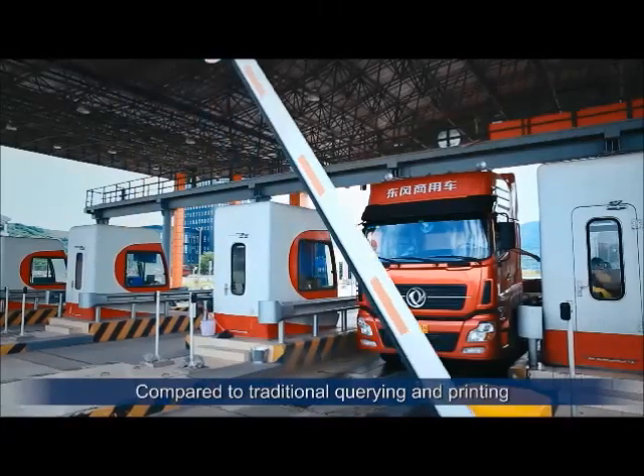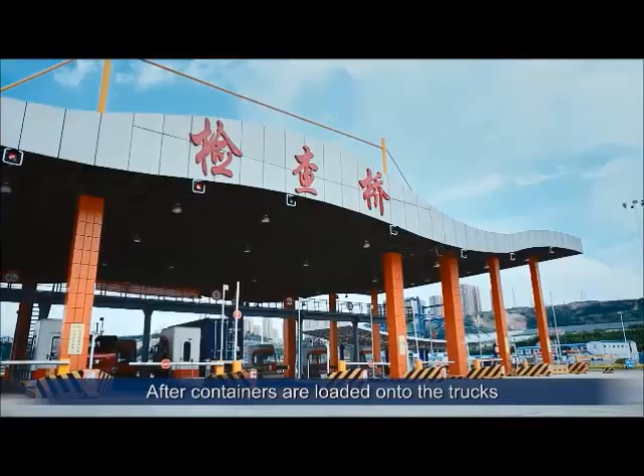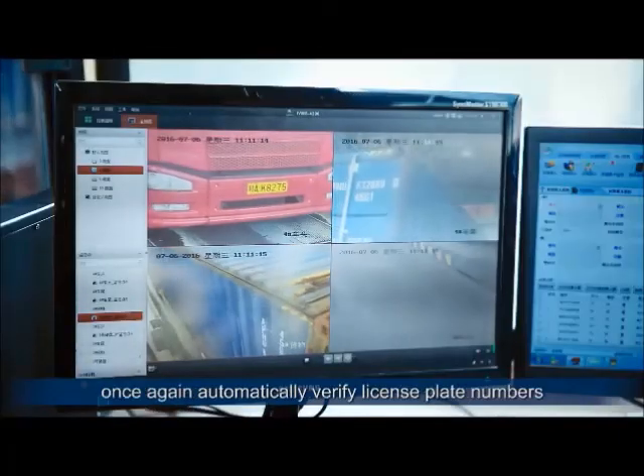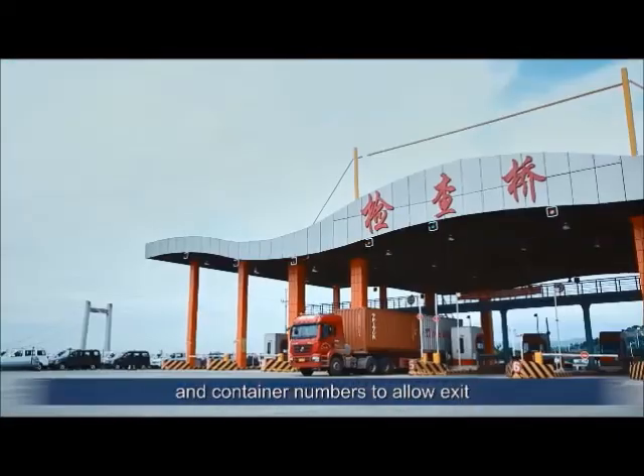Compared to traditional querying and printing of hard copy receipts, this saves more time. After containers are loaded onto the trucks, cameras and sensors installed at the gates once again automatically verify license plate numbers and container numbers to allow exit.